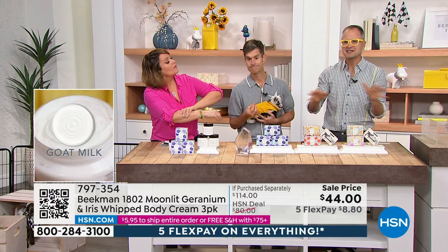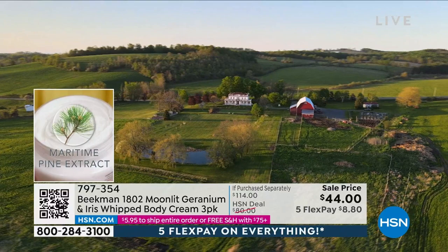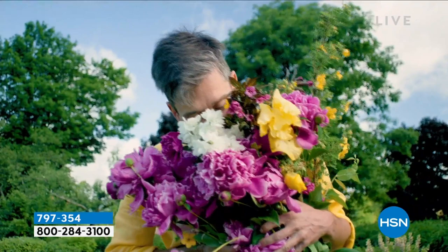It all started on our farm. We were two New York City guys who bought a farm in upstate New York and took in a neighboring farmer who was losing his farm. He needed a place for his goats, and we started making goat milk bath and body products. There's the garden we're standing in that inspired this scent — the moonlit geranium. About 16 years ago, we started making these products around our dining room table with our neighbors and discovered how incredible goat milk is for the skin.